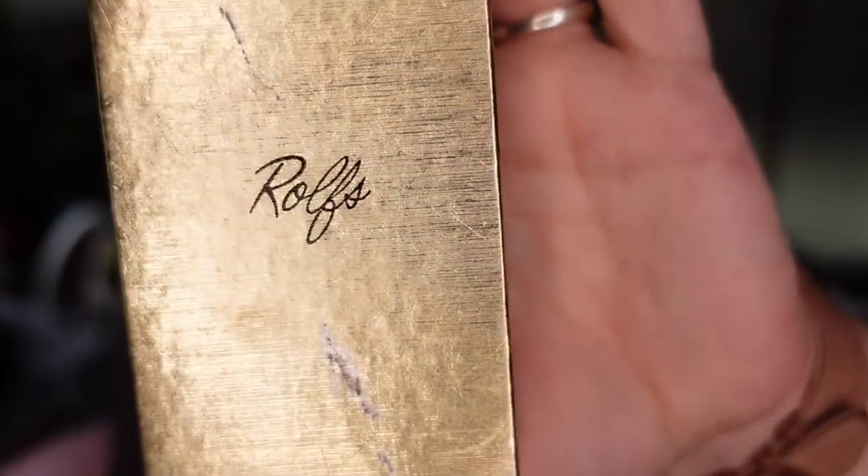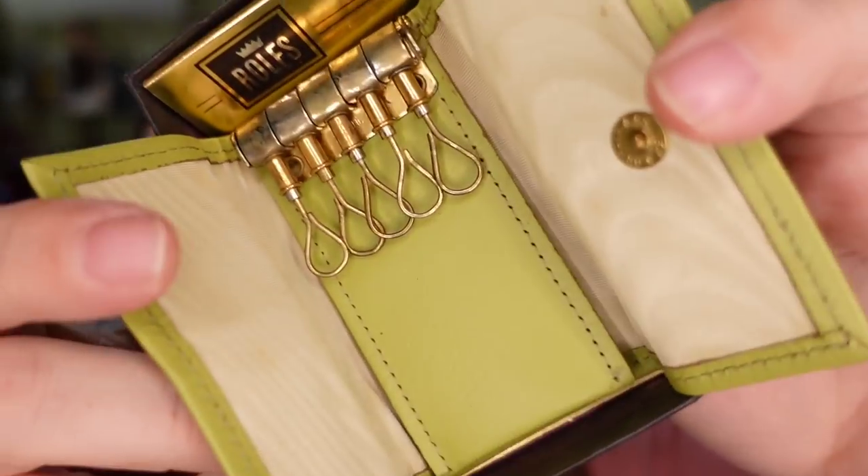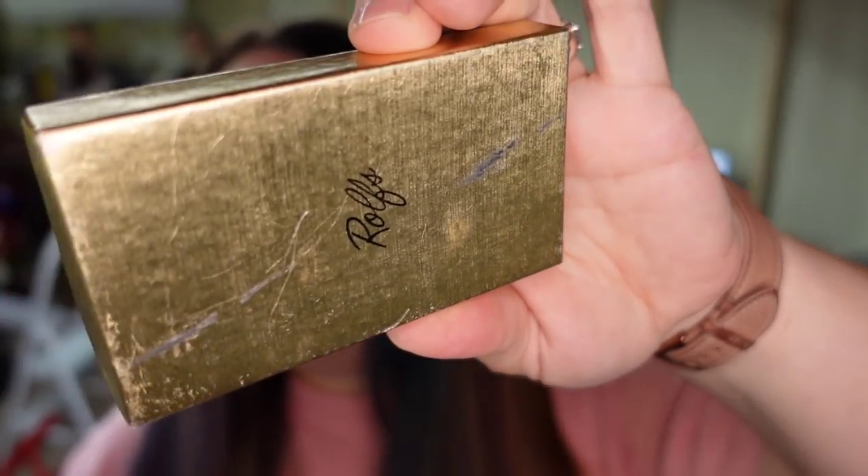Up next is this vintage Rolfs key caddy. Super cute, super mid-century modern avocado green. It is brand new in the box — just to hold your keys. I paid 10 cents at a garage sale and it sold for $14.69 making it about a $13 profit. It will be really easy to ship in a padded envelope.